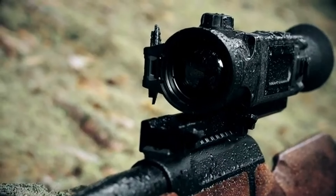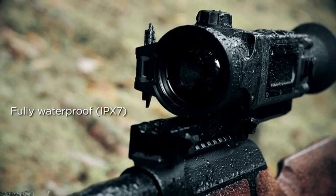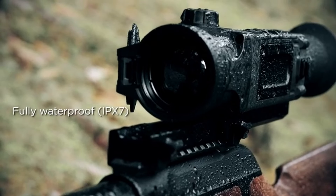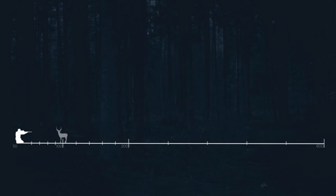Ultimately, investing in a reliable thermal scope can significantly enhance your outdoor experience, whether for hunting, wildlife observation, or security applications. Take the time to evaluate your specific needs and preferences, and you'll find a thermal scope that provides exceptional value and performance.